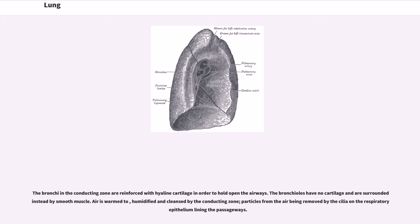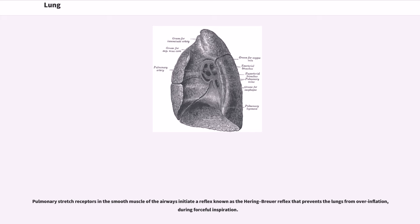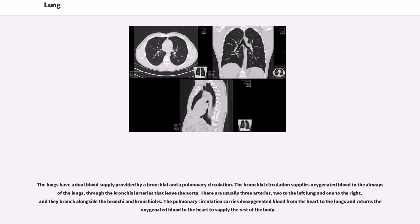The bronchi and the conducting zone are reinforced with hyaline cartilage in order to hold open the airways. The bronchioles have no cartilage and are surrounded instead by smooth muscle. Air is warmed, humidified and cleansed by the conducting zone, with particles from the air being removed by the cilia on the respiratory epithelium lining the passageways. Pulmonary stretch receptors in the smooth muscle of the airways initiate a reflex known as the Hering-Breuer reflex that prevents the lungs from overinflation during forceful inspiration. The lungs have a dual blood supply provided by a bronchial and a pulmonary circulation. The bronchial circulation supplies oxygenated blood to the airways of the lungs through the bronchial arteries that leave the aorta.